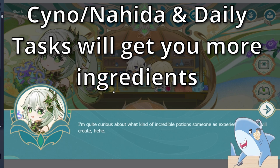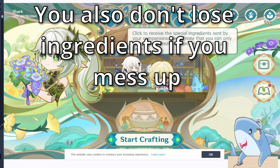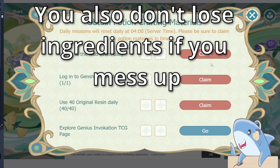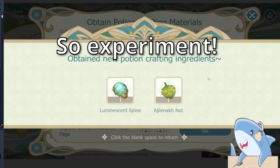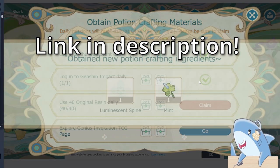And while you may need to experiment a little in order to make all the unique potions, this event really doesn't take a lot of time, and the rewards are pretty nice. As always, I'll have a link in the description for the web event so you can get your free primogems, as well as the other free rewards that come along with this web event.